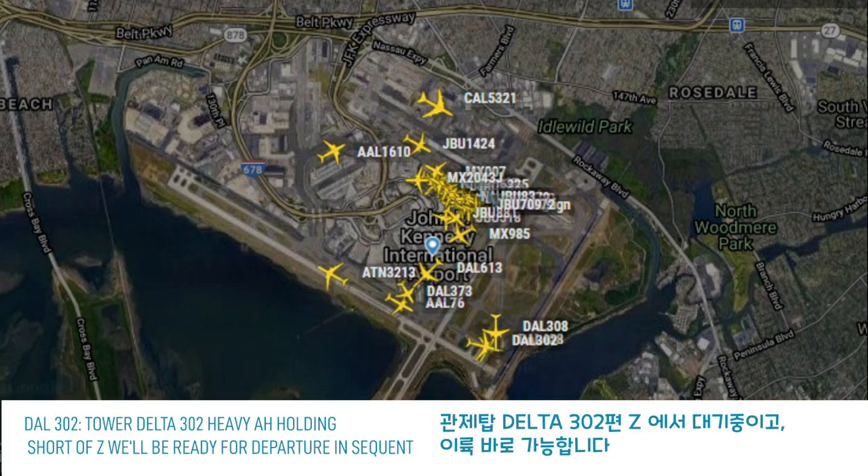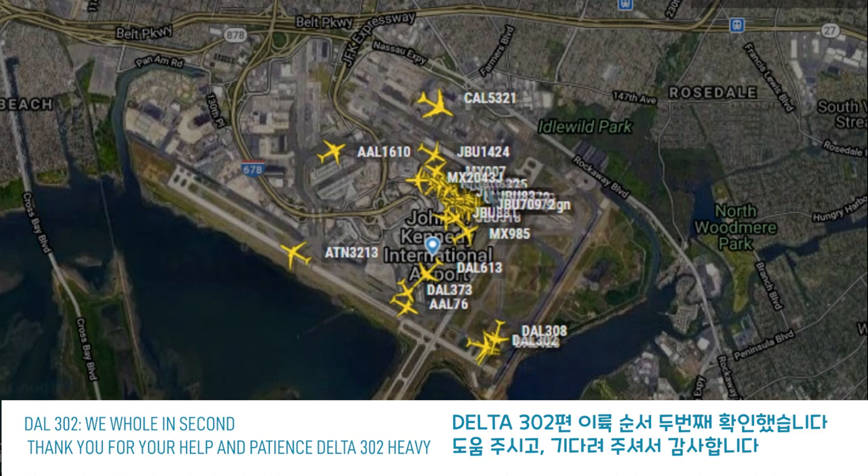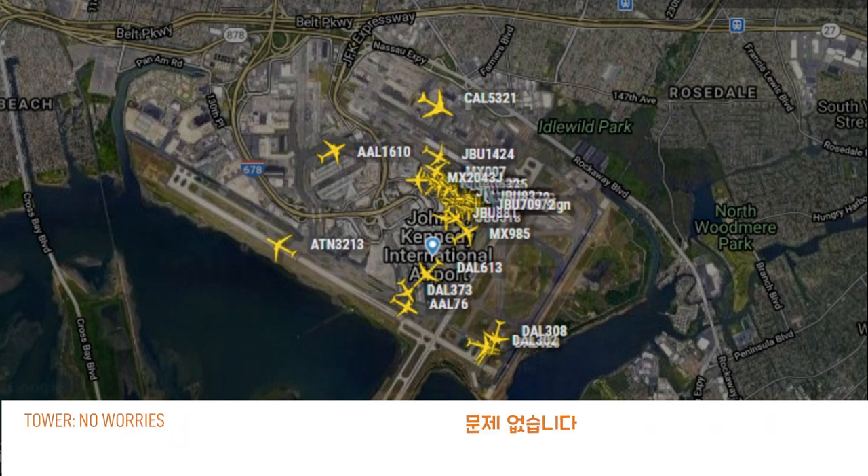Tower, Delta 302 Heavy holding short Zulu. We'll be ready for departure in sequence. 302, roger. Follow the second 757, please. We'll follow the second 757. Thank you for your help and patience. 302 Heavy. No worries.